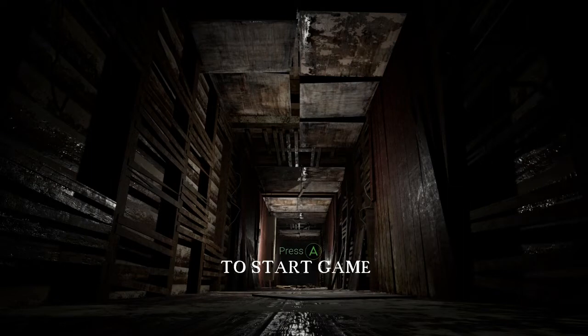Hey everybody, this is Dream and I'm going to be reviewing An Evil Existence. It just came out today and the price is $24.99. This game is developed and published by Dryder Studio and they are a single person developer.